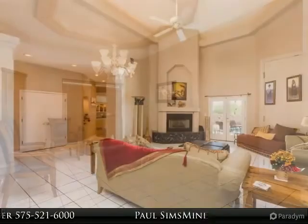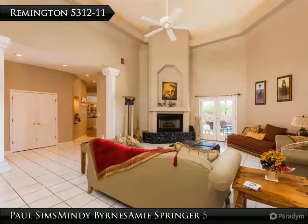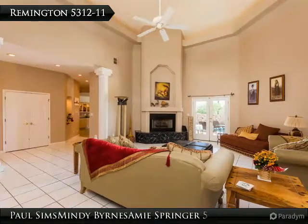Master bathroom has a jetted tub with lighted glass block accents, walk-through shower, dual sinks, and an exercise equipment area. Formal dining area with Organ Mountain views is open to the living room.